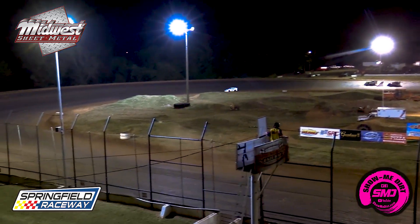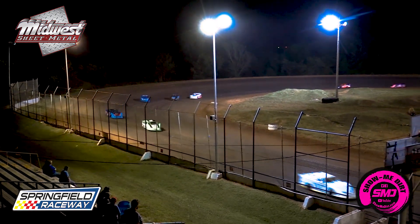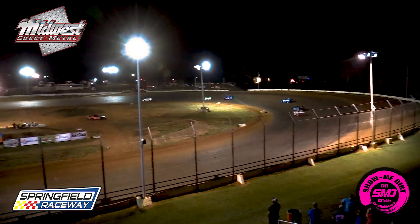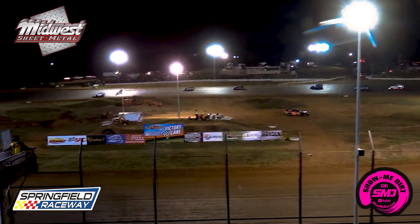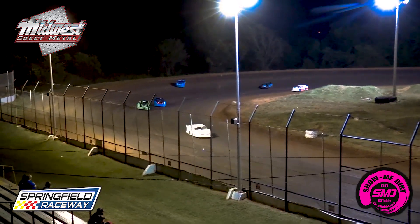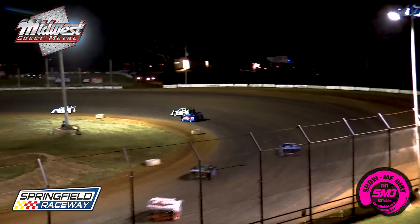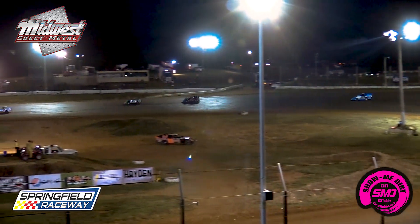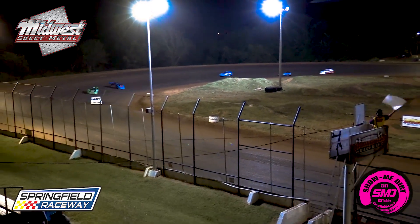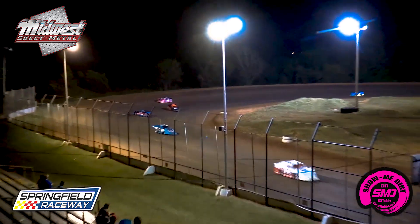The 07 of Scott Silva has a comfortable lead out in front. The zero of Westbrook is in second. The one quarter of Jackson Ertl in third. The 07 of Scott Silva has two more laps to go, as the battle is for second right now between the zero of Art Westbrook and the one quarter of Jackson Ertl. White flag is in the air — one more lap to go for the 07, Scott Silva.